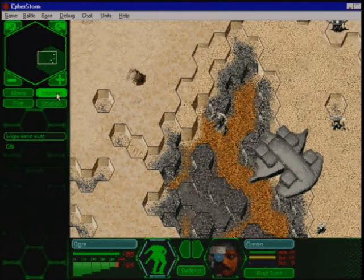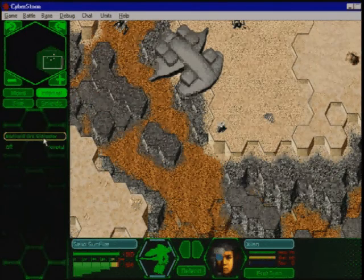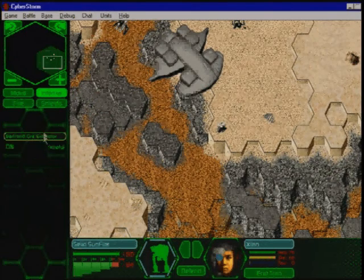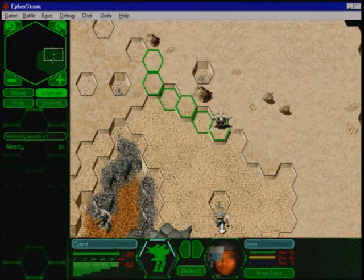Many Hercs are equipped with mining and other subsystems. Proper use of these subsystems will improve battlefield success. To activate a subsystem, select it from the internal display field. Some subsystems must be activated to be operational.